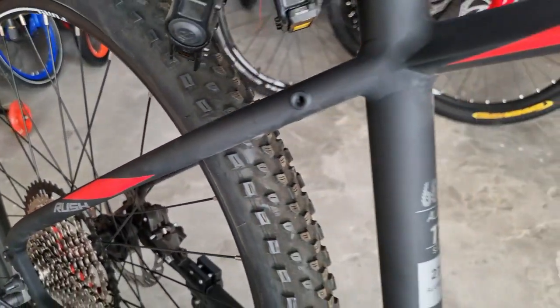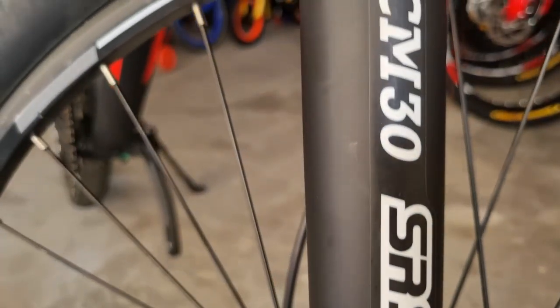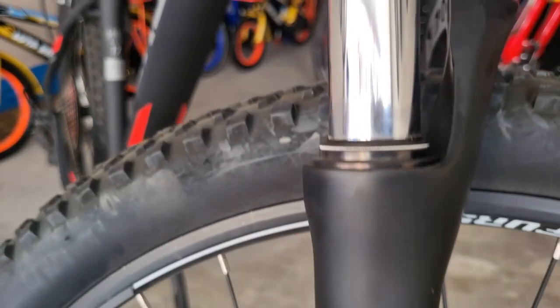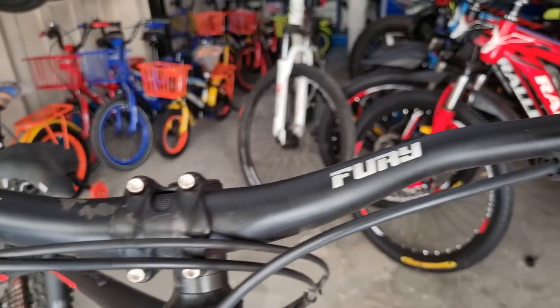Hello everyone. I am going to review the new MTB bike. Today I am going to get the Attractive Design Lightweight Fury Cycle — Fury Ross, Fury Ross MTB.